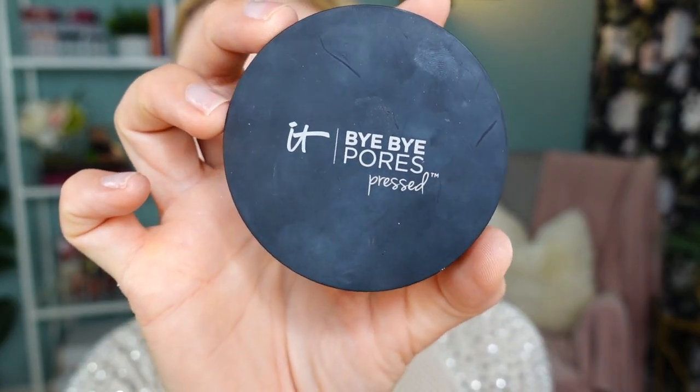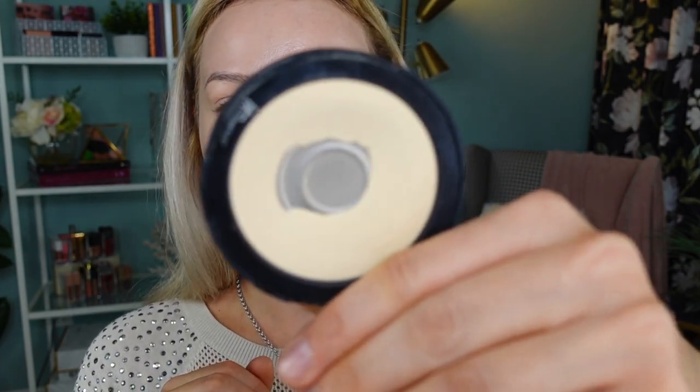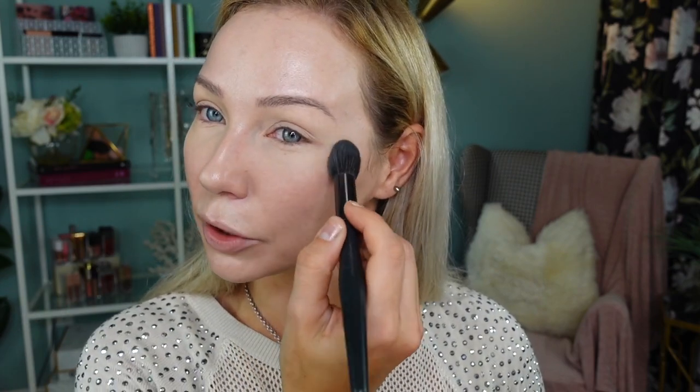To set my under eyes I'm going to use Bye Bye Pores by IT Cosmetics. This is an amazing powder for the under-eye area — very thin and you can see my pan right here. We didn't want to stay in a hotel because we really wanted privacy, so we stayed in a very beautiful Airbnb.